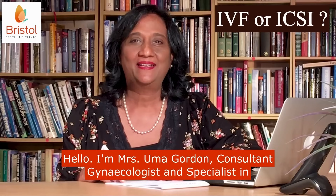Hello, I'm Mrs. Uma Gordon, consultant gynecologist and specialist in reproductive medicine and surgery. I'm also the clinical director of Bristol Fertility Clinic.